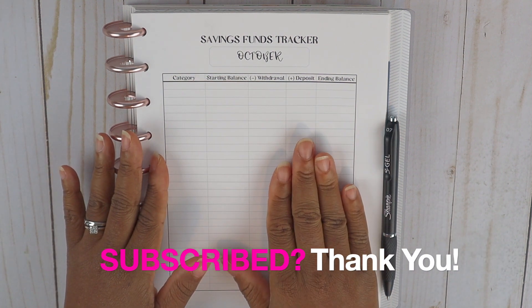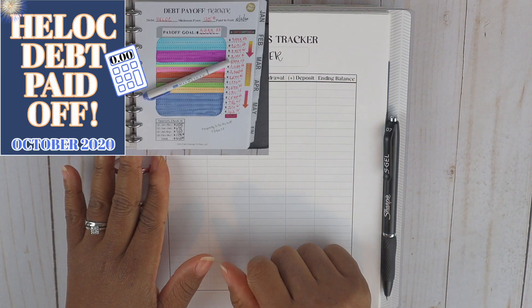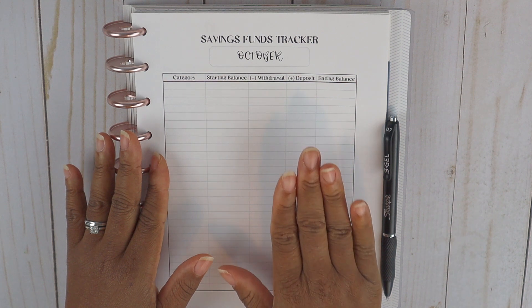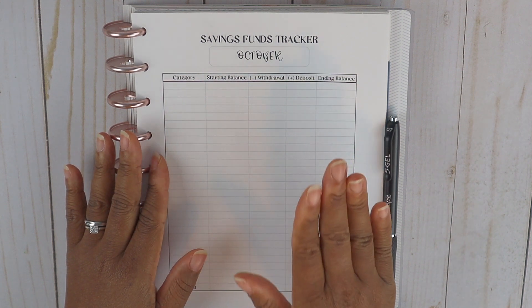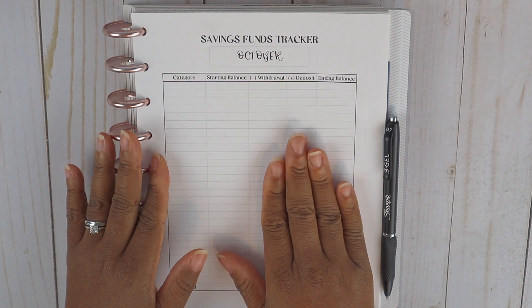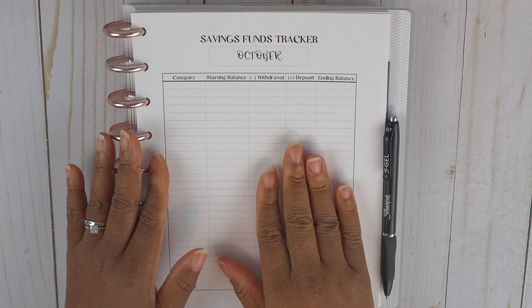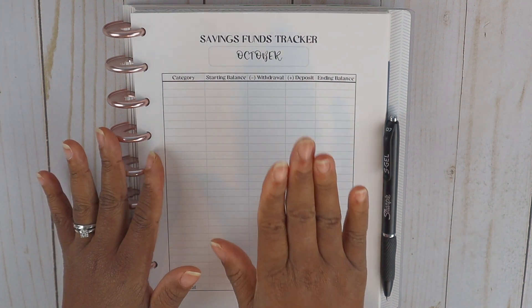Prior to us paying off our HELOC, which we paid off in October, I was giving you guys debt and saving funds tracker update videos. So I won't be doing the debt tracker update, but what I will do is our emergency fund goal tracker update. So you will get the saving funds closeout and the emergency goal update in this video.